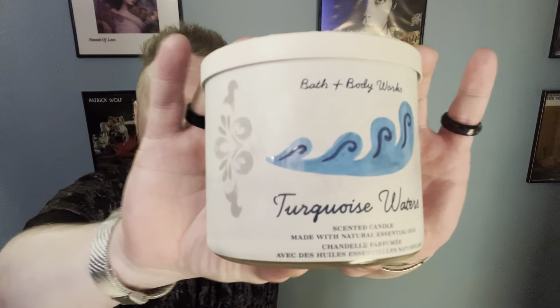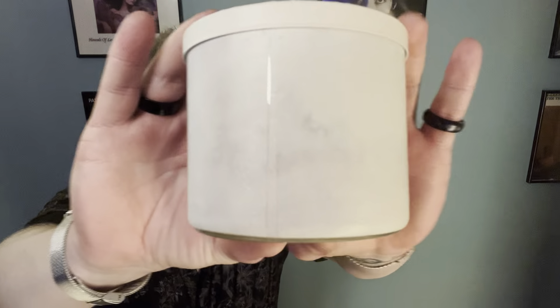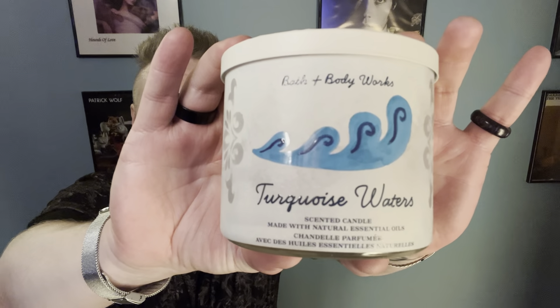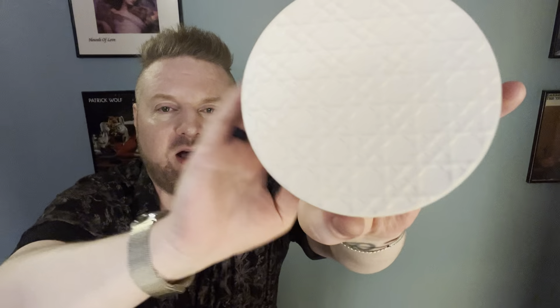Today I have a review for you, which is Turquoise Waters. I absolutely adore this candle, and I think that this is a really pretty iteration of it.